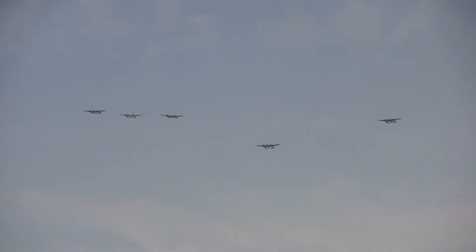But they're going to come over us here. As they're heading north, there's a really good look — five P-38s in formation.